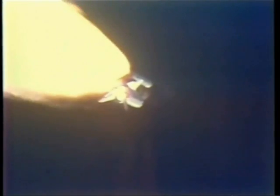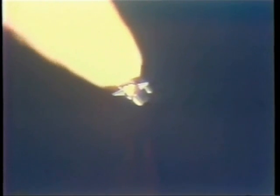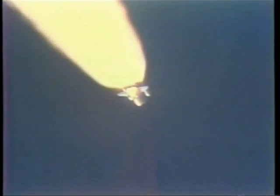Throttle up. Challenger, Houston, you're going throttle up. Roger, going throttle up. Mark one minute, 25 seconds — Challenger now 11 nautical miles altitude, 8 nautical miles downrange. Velocity now reaches 3,700 feet per second.